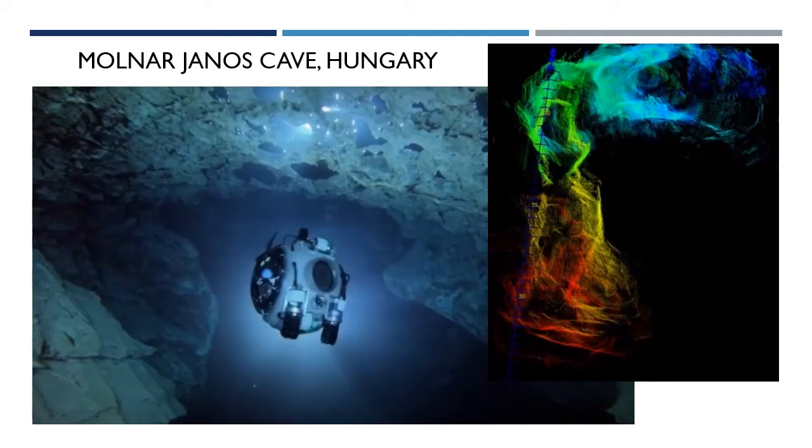Molnaryanus is a very extensive natural cave below the Budapest suburbs, and it has been well mapped by cave divers. This was chosen as an ideal site to test the robot's navigation capabilities.